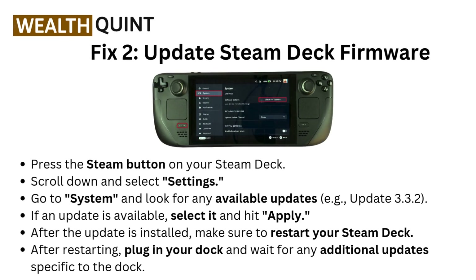Fix 2: Update Steam Deck firmware. Press the Steam button on your Steam Deck, scroll down and select Settings. Go to System and look for any available updates, for example update 3.3.2. If an update is available, select it and hit Apply.